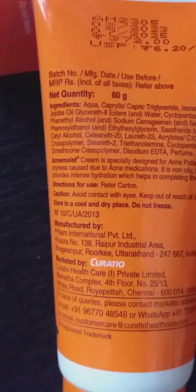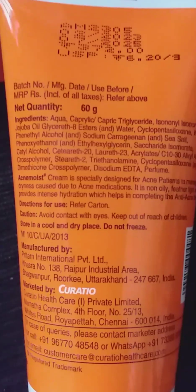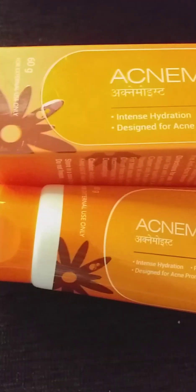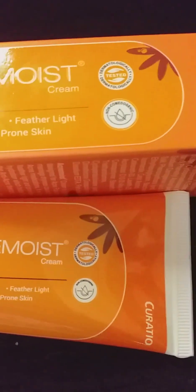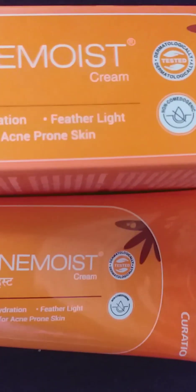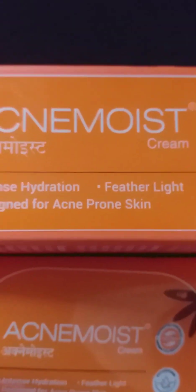I use a non-comedogenic, lightweight moisturizer. It avoids dark spots and a greasy feel. I use a gel-based moisturizer because it goes into the skin without feeling heavy or greasy. It's a good option for a lot of people.